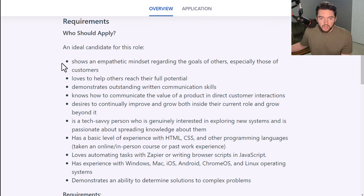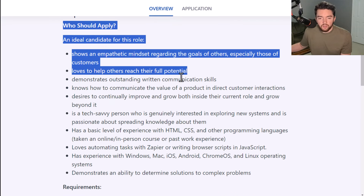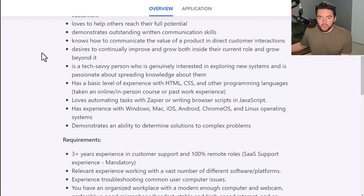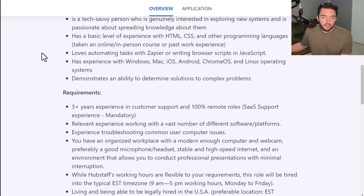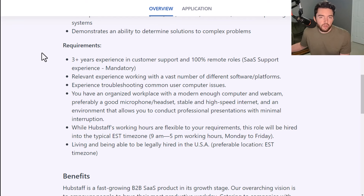The ideal candidate shows an empathetic mindset regarding the goals of others, especially customers, and demonstrates outstanding written communication skills — they specifically want written communication skills. The candidate should know how to communicate the value of a product, desire to continually improve and grow. You should be tech-savvy, have a basic level of experience with HTML, CSS, and other programming languages, love automated tasks with tools like Zapier or JavaScript, have experience with Windows, Mac, iOS, Android, Chrome OS, or Linux, and be able to determine solutions to complex problems.